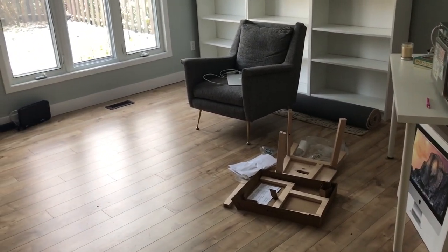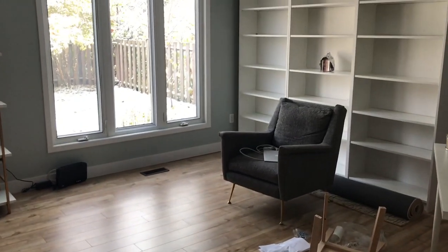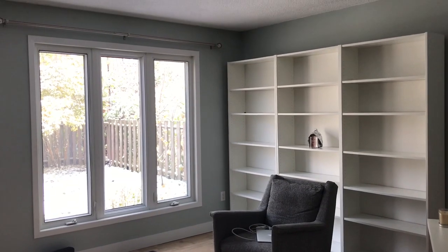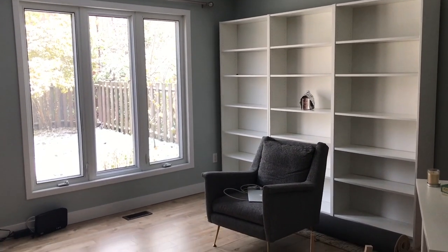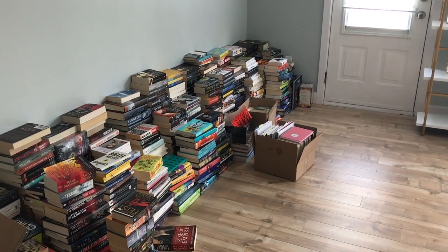You can totally tell that I gave up building this thing — it's for another day. So now I'm going to just quickly vacuum, and then I'm going to move all my books. That's going to be in a separate video if you want to see all the details.